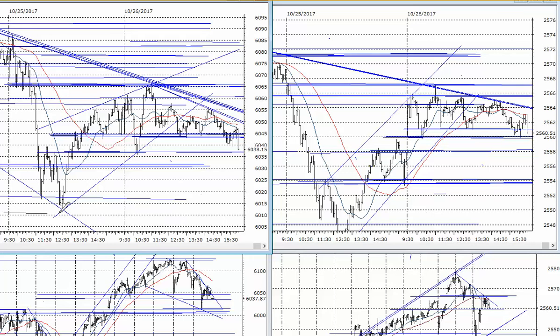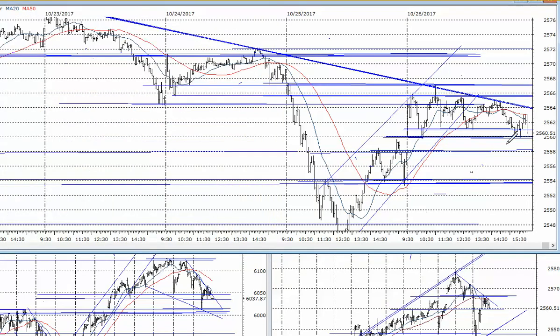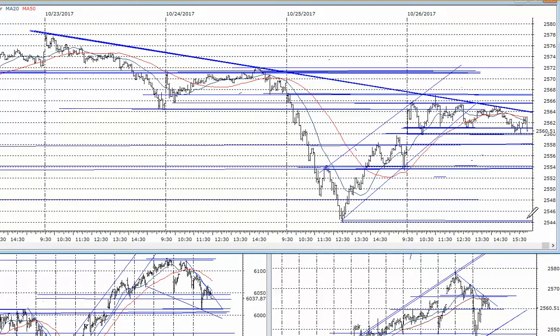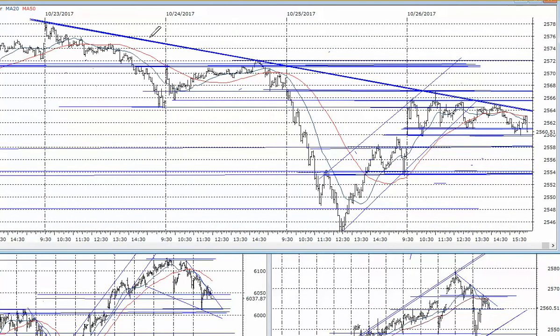Right now, your key support is right where we're closing, around 6038. There's minor support at 6030, and then the major area from yesterday midday that tested the 6010–15 zone. On the S&P, if support at 2558–60 is taken out, we could plunge towards 2554 and then test the lows at 2544. You can see that the declining top trendline of the last four days has thwarted this advance several times today and finally rolled it back over.